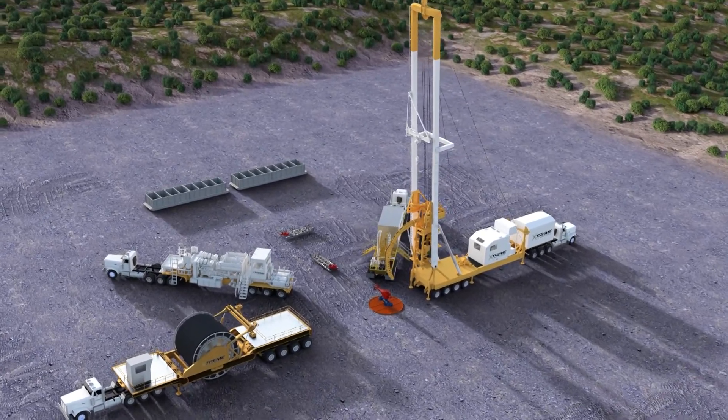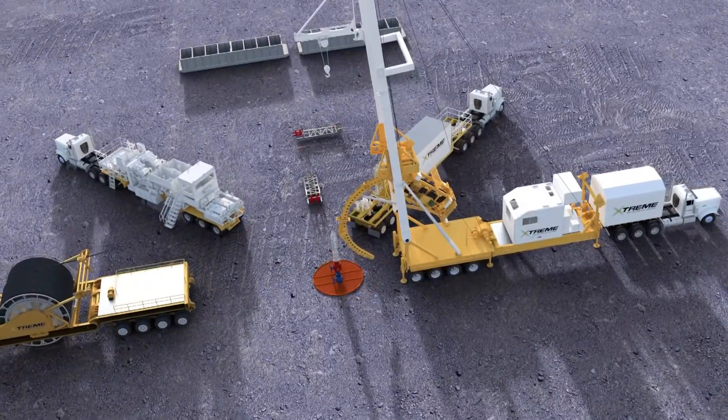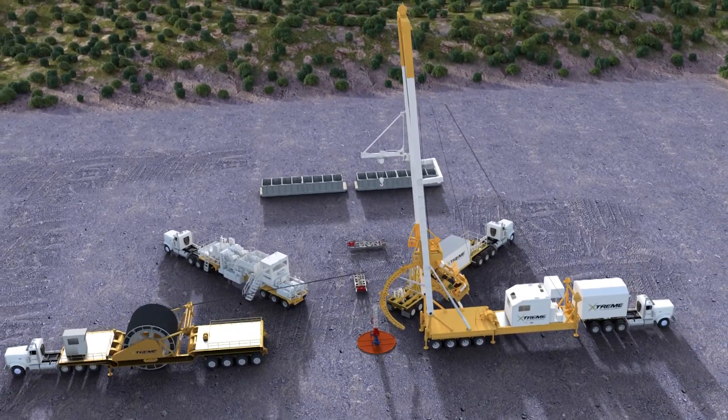We pioneered the way for AC electric high-capacity coiled tubing equipment, allowing for reliable deep re-entry drilling, modular transportation, and the integration of advanced in-house software programming for real-time data acquisition.